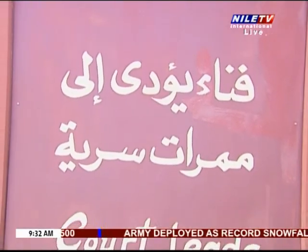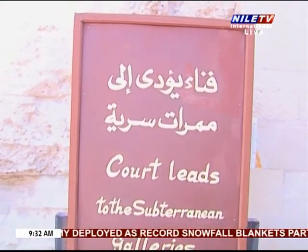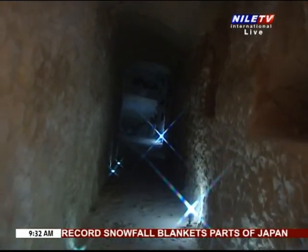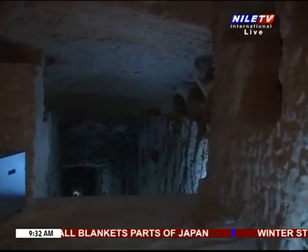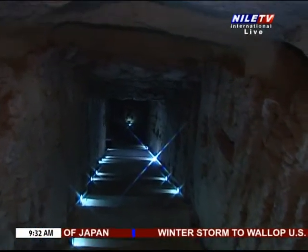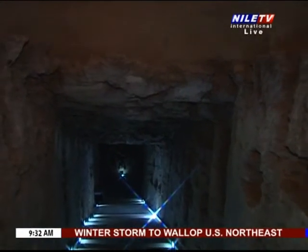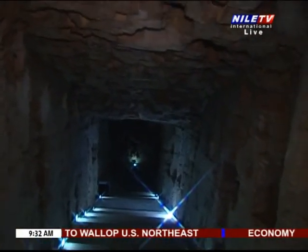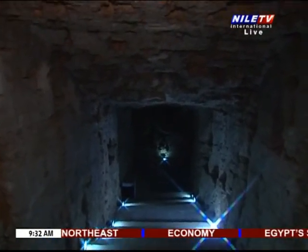Scientists had different opinions about the second corridor in the Serapium concerning the purpose of its build. Some thought that it was the small library attached to the Serapium. It was called the Small One to differentiate between it and the main Grand Mother Library that existed in the Royal Suburb beside the House of Science, and was totally burnt with its valuable acquisitions in the famous Great Fire of Alexandria.